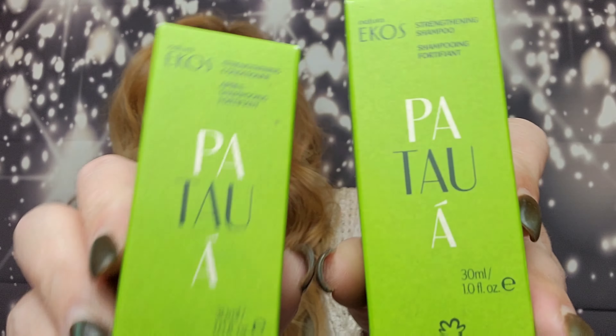Next, a shampoo and conditioner to try — it's by Natura, the Ekos Ponta. The mini set retails for $8, but the full size set retails for $47 — that's quite a shampoo and conditioner set! It's the Ponta Strengthening Shampoo and Conditioner, a rich repairing formula. It's formulated with Pataua oil from Brazil to strengthen, protect, and treat damage and unruly hair.